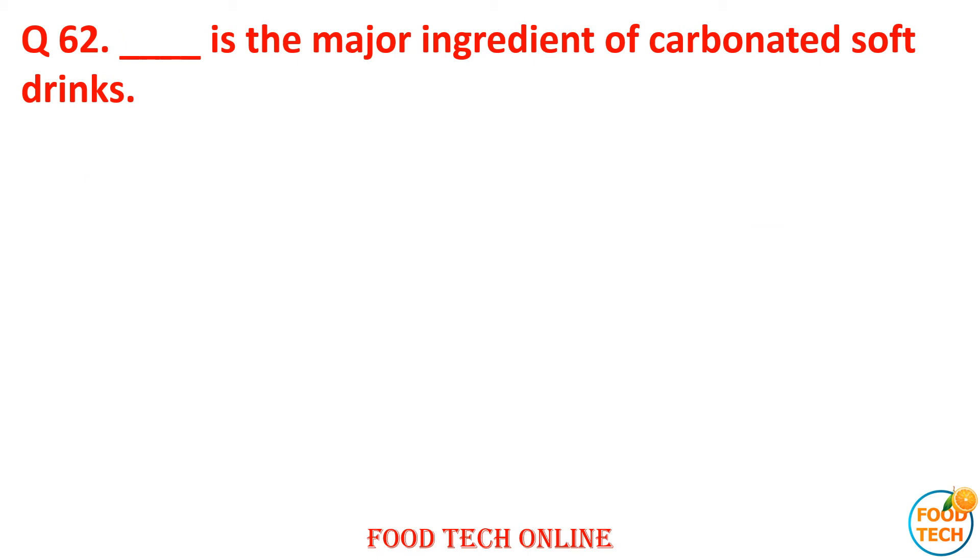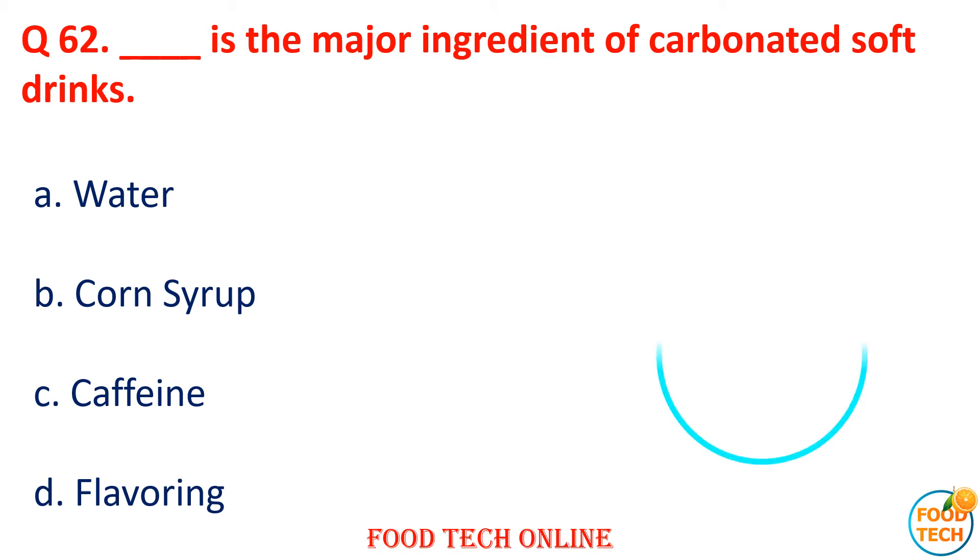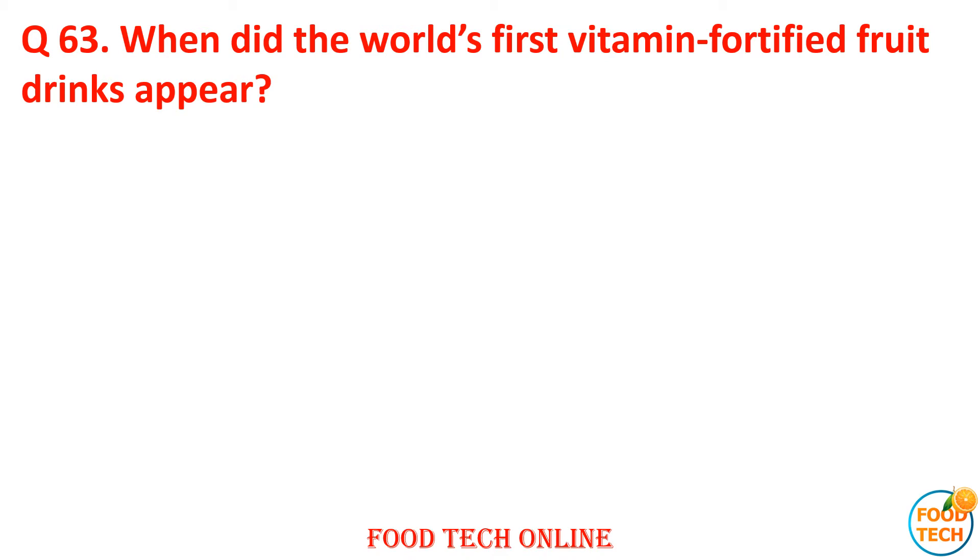Question 62: Dash is the major ingredient of carbonated soft drinks. A. Water, B. Corn syrup, C. Caffeine, D. Flavoring. Answer: A. Water.